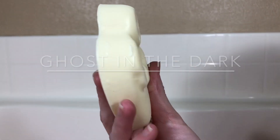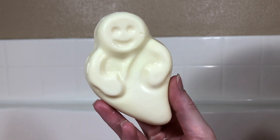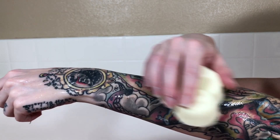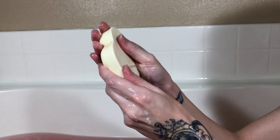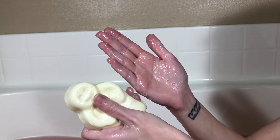Last up is Ghost in the Dark soap. "Ghoulish lemongrass and hair-raising bergamot oils ooze from these luminous lathers, helping you keep your ghoul. If you've got it, haunt it. No need to worry about losing this bar either — it glows in the dark. Scare away dirt, oil, and dryness with one multi-tasking bar. Beware the things that go bump in the night. Charge up in the light to chase away the monsters at night."